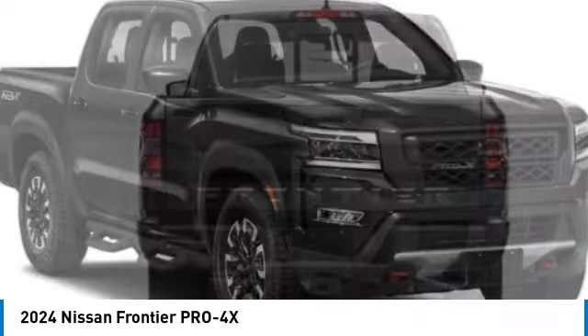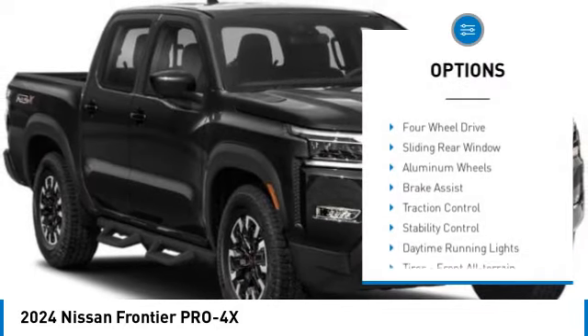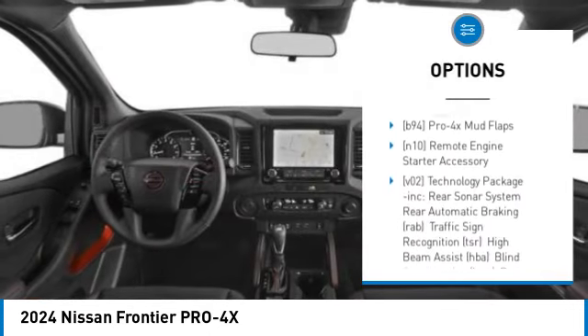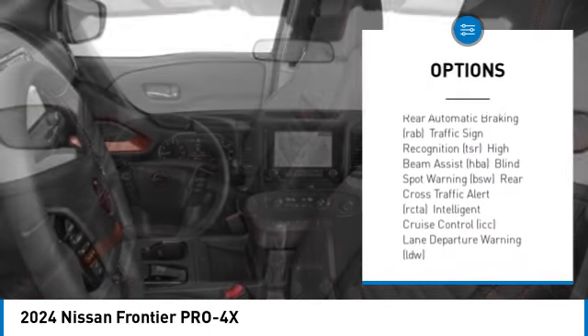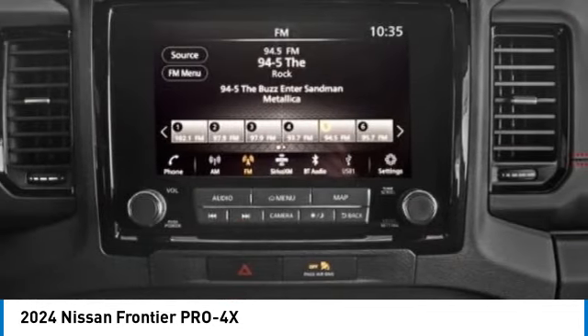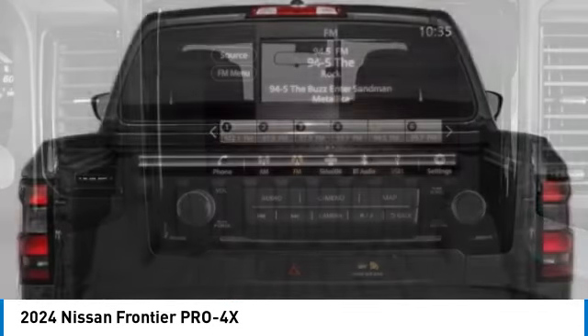Here are some of this vehicle's great options: tire pressure monitor, four-wheel drive, sliding rear window, aluminum wheels, brake assist, traction control, stability control, daytime running lights, front all-terrain tires, rear all-terrain tires.